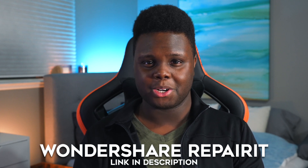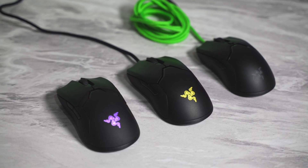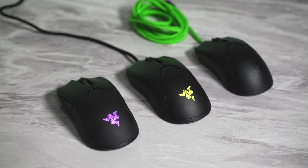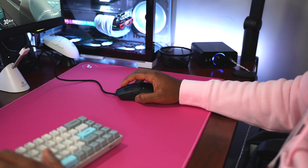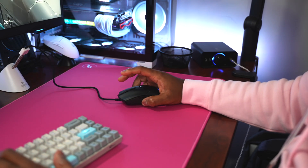Thank you again, Wondershare, for sponsoring this video. More or less, I think this is really just a quality of life update for the Viper 8K. This mouse feels exactly the same as the previous Viper, but just better, more improved, more up to date — minus the cable. The cable sucks now. It's not nearly as good as it was on the OG Viper, the DeathAdder V2, and the Basilisk V2. Those all have far superior cables, but to achieve that 8,000 Hz polling rate, I'm pretty sure they needed a different cable to do so.